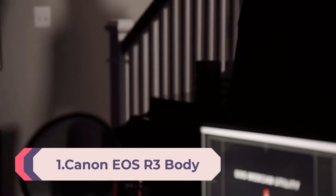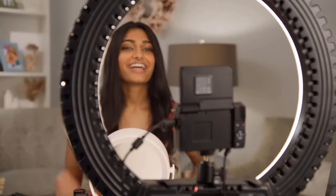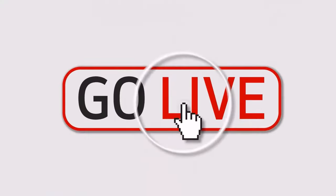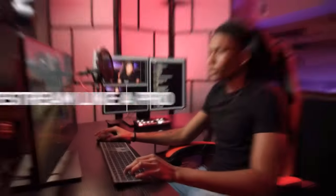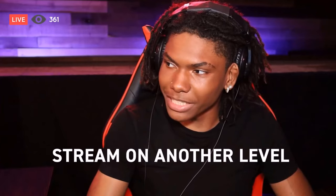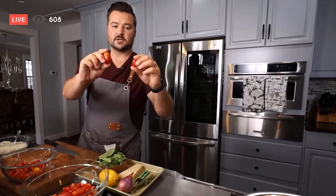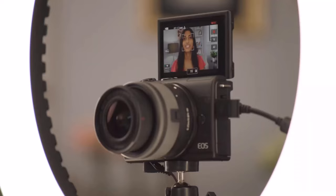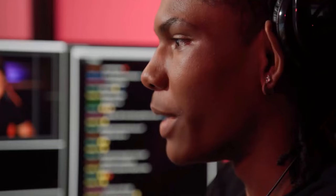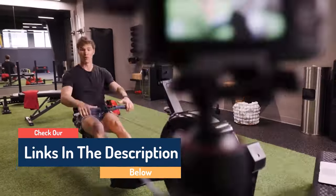Number 1: Canon EOS R3 Body. Building on the success of the EOS R series and leveraging advancements in technology, the EOS R3 combines the best of both the EOS R5 and EOS 1DX Mark II to provide a robust, high-performance camera. It is the first 3-series camera since the popular EOS 3 film camera launched in 1998. At its heart is a Canon-developed 24.1-megapixel back-illuminated stacked CMOS sensor, which combines with the DIGIC X processor to deliver high-speed readout, allowing continuous blackout-free shooting at up to 30fps in electronic silent shutter mode with minimum rolling distortion. The improved Dual Pixel CMOS AF with 1053 AF points features evolved EOS iTR tracking for subjects such as people, animals, cars, and motorcycles, down to EV -7.5.